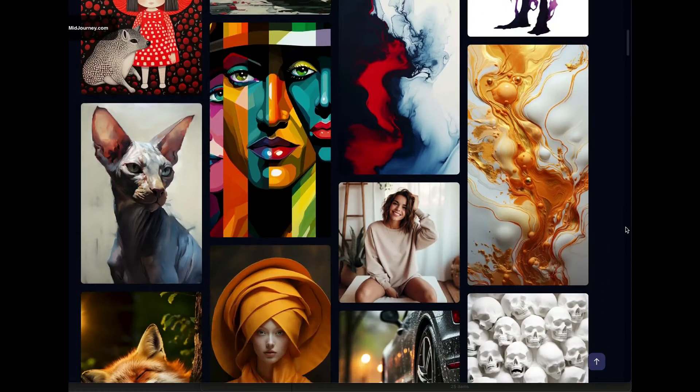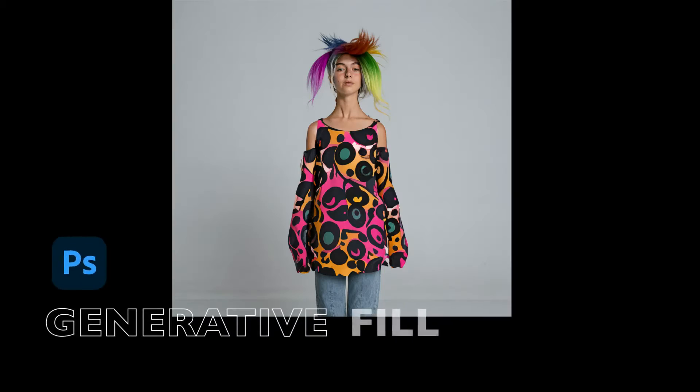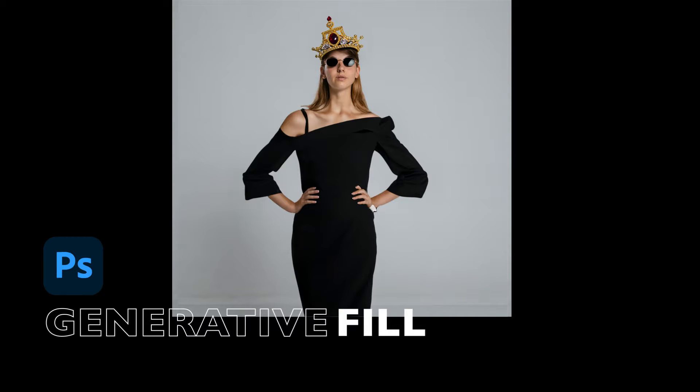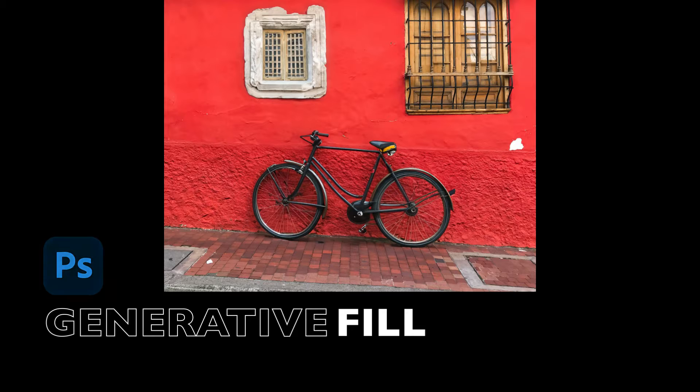Artificial intelligence tools are changing the entire creative space. Adobe Photoshop has come out with an amazing AI tool that absolutely blows my mind, and I think it's going to blow your mind too. This new generative fill tool gives us insight into the power of combining AI and creativity.